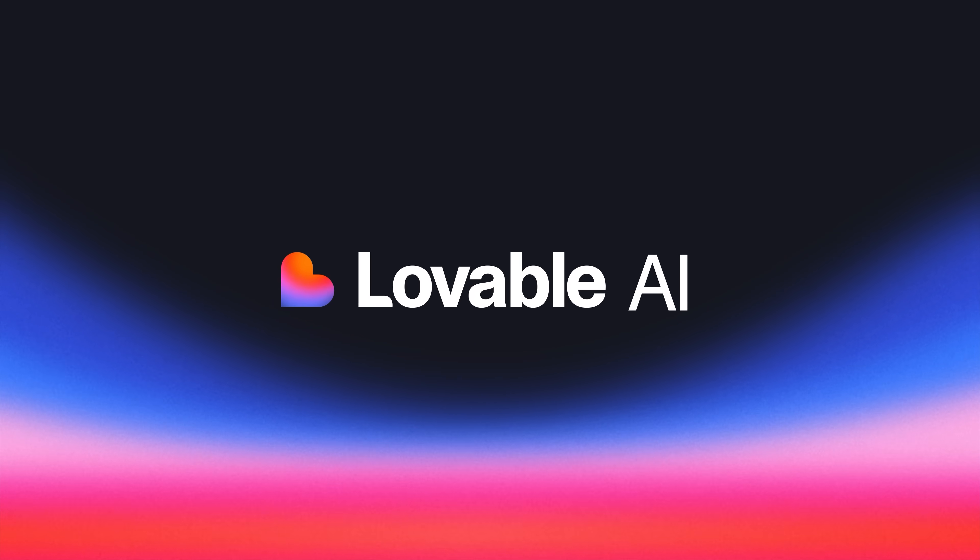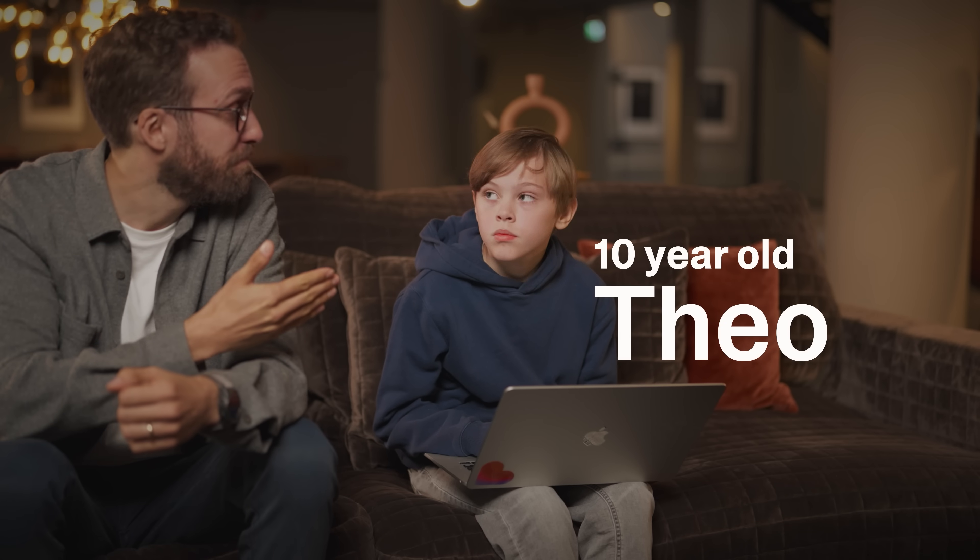Hi, I'm Victor, one of the first engineers at Lovable. Today we're introducing Lovable Cloud and Lovable AI. And to show you how simple it is, 10-year-old Teo is going to build an app with complex AI and backend functionality just by prompting.